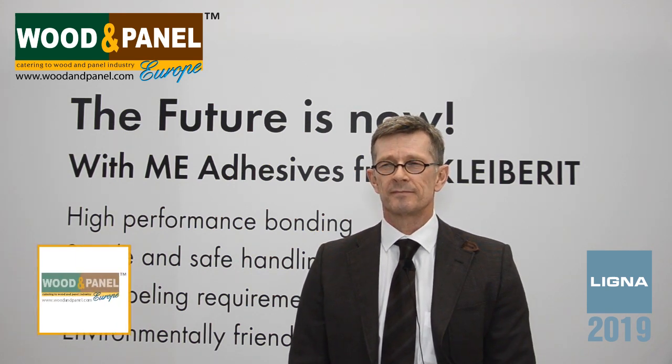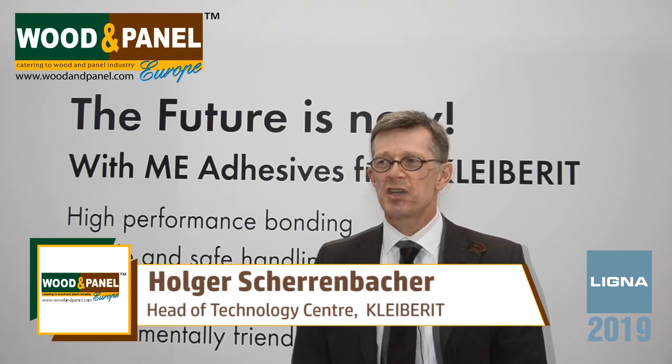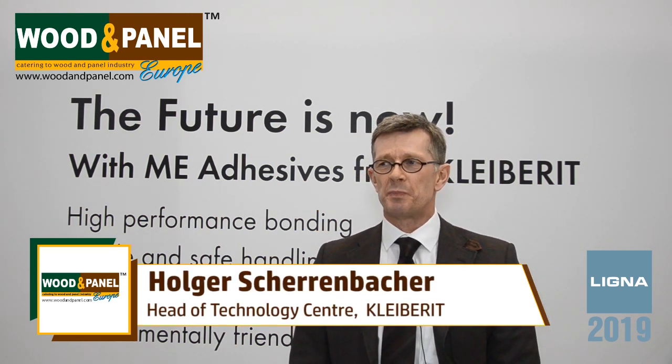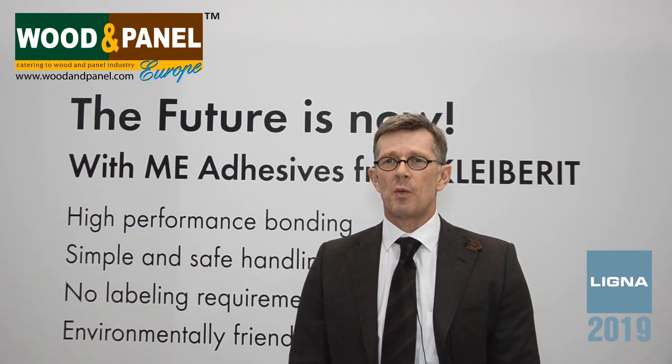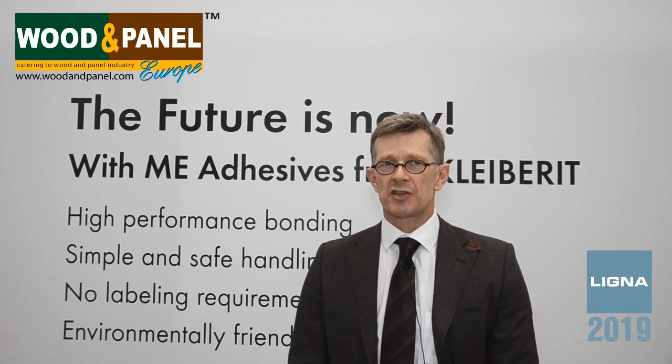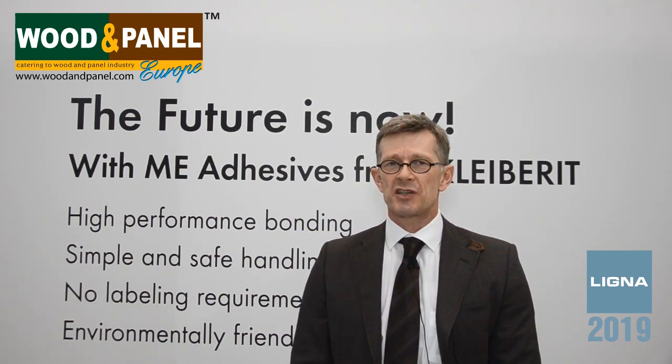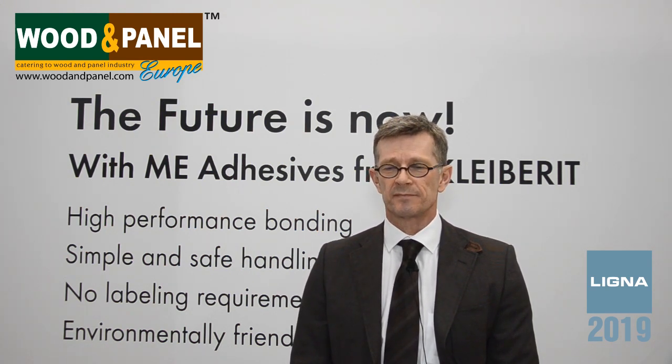What are the major areas of application? There are no single major areas because we try to penetrate all areas of application. It doesn't matter whether we are talking about flat lamination, edge bending, or profile wrapping. For either application technology, we have an answer from our micro emission product range.